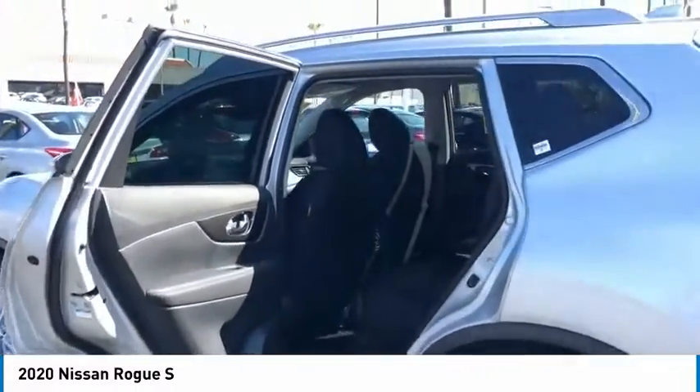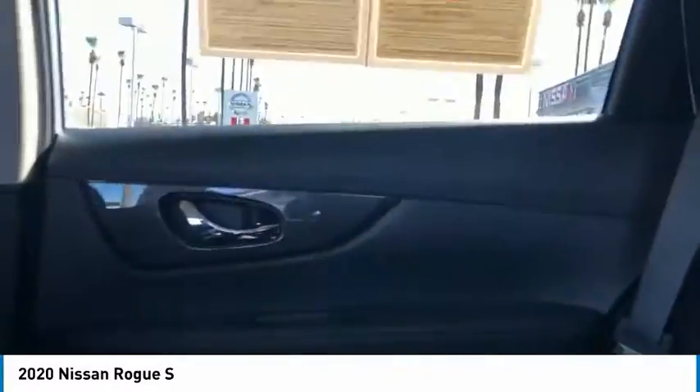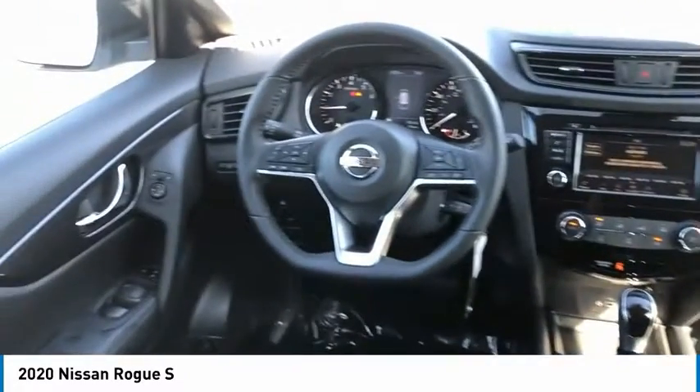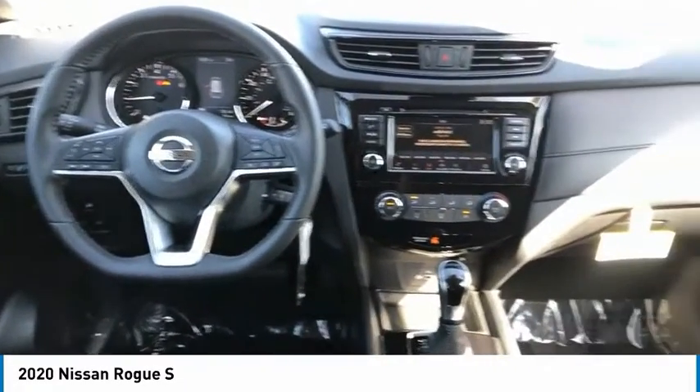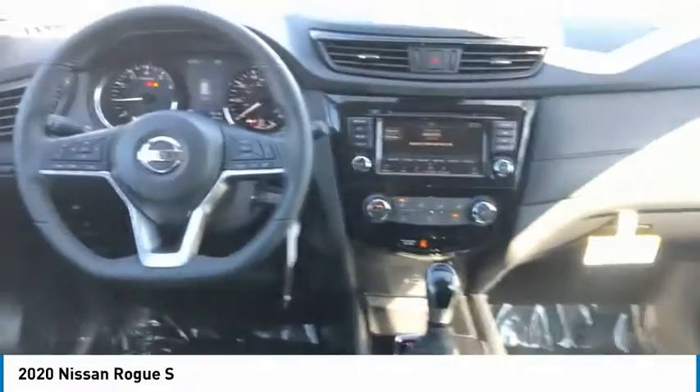Here are some of this vehicle's great options: traction control, daytime running lights, remote keyless entry, steel wheels, wheel covers, FWD, headlights auto off, mirror memory, security system, cruise control.